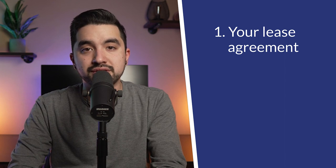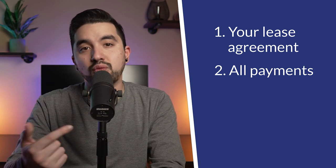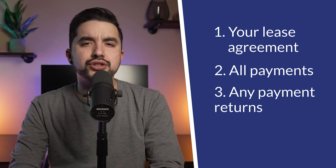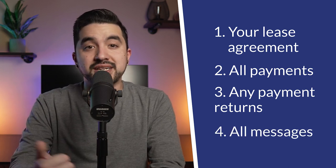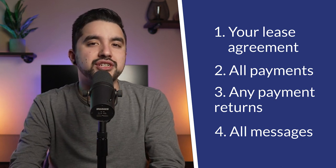If the tenant doesn't pay rent and they dispute that claim, it's important to show the judge your lease agreement showing the terms, when rent is due, and any penalties for late payment. Show all previous payments, how they were normally made, and what date they were normally paid on. Show any payment returns — if their check bounced, if their account had insufficient funds, or if they did a chargeback dispute on their credit card. Also show any fees your bank charged you and any penalties owed according to your lease. Show all your messages — if you sent automated or manual payment reminders by text, email, letter, or mail — to demonstrate they were made aware and given time to cure and make a payment. This is why it's always best to have everything in writing.